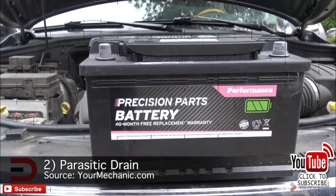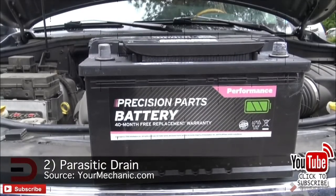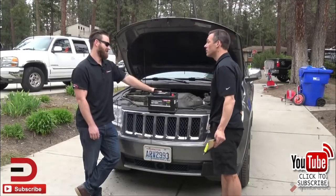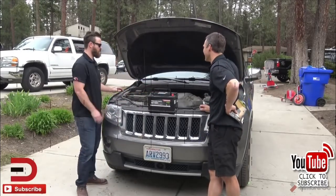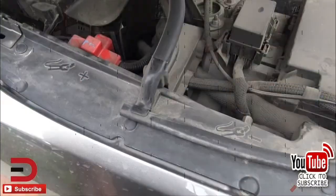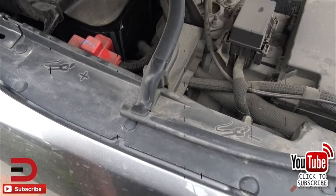Number two: parasitic drain. Parasitic drain is due to components in your vehicle continuing to run after the key is turned off. Some parasitic drain is normal — your battery delivers enough energy to keep things like your clock, radio presets, and security alarm operational at all times. However, if there's an electrical problem such as faulty wiring, poor installation, or defective fuses, parasitic drain can exceed what's normal and deplete the battery.